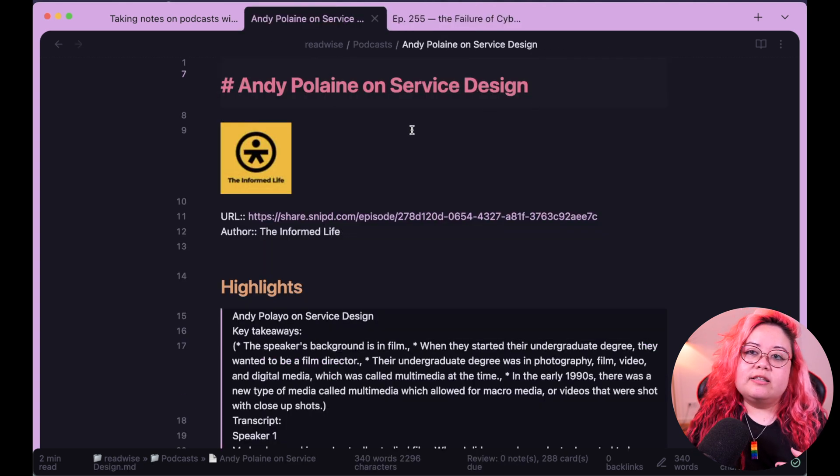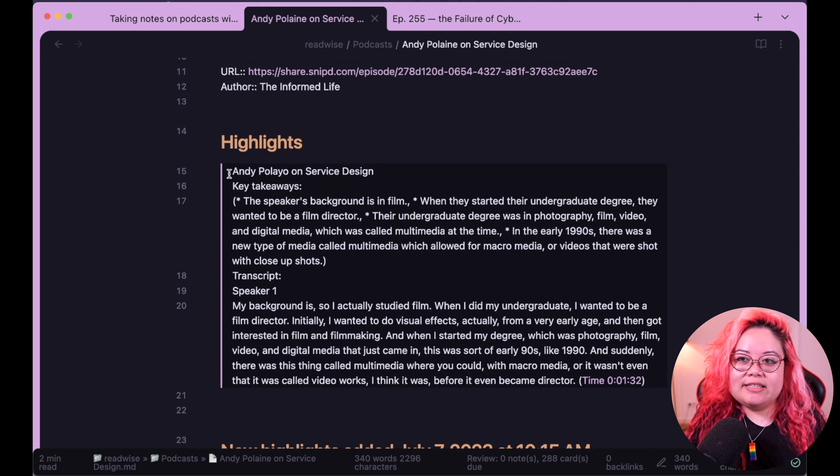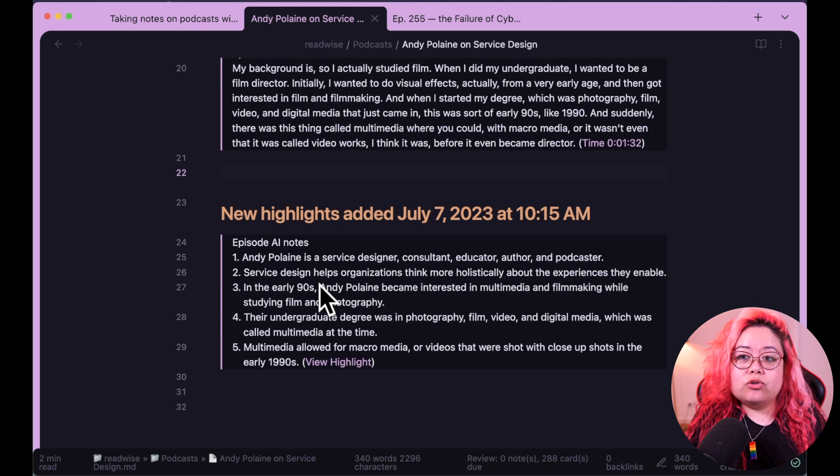Just to show you another podcast — this is one from The Informed Life, which is made by my friend Jorge Arango. He was interviewing another friend of mine, Andy Pelain, on service design. Same sort of thing: there are highlights, key takeaways, a little bit of a transcript, and the AI notes are here as well.